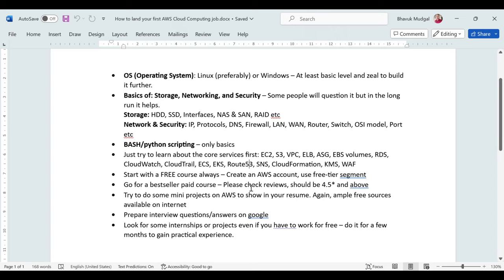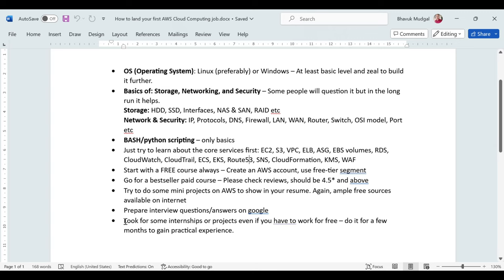After completing the main course, preparing interview questions, and doing mini projects, it's time to get real hands-on experience. If you have good contacts or friends working at a cloud enterprise, reach out to them for internships or project opportunities — even if you have to work for free. I would highly recommend going for it to gain practical experience before the main interview, as real experience really helps you crack the interview and land a good salary.